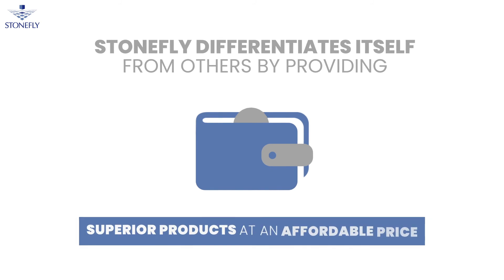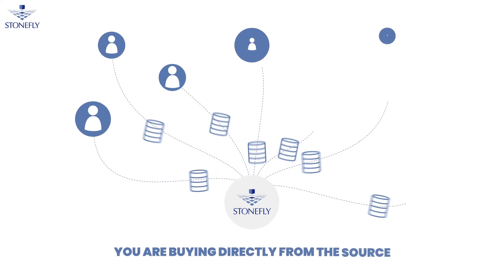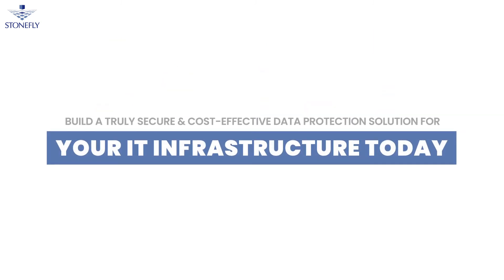Stonefly differentiates itself from others by providing superior products at an affordable price. With Stonefly, you are buying directly from the source, so you can be sure you're getting the best price possible in the market. Build a truly secure and cost-effective data protection solution for your IT infrastructure today.